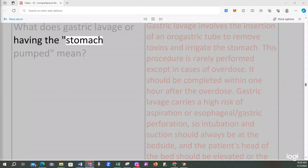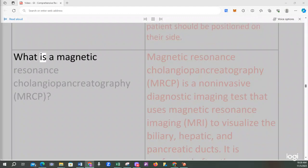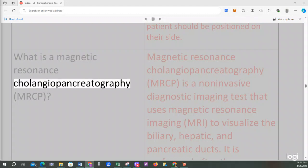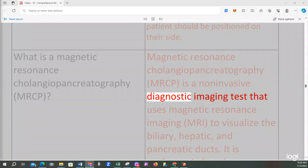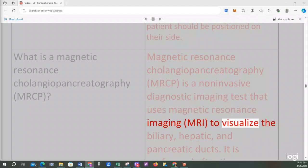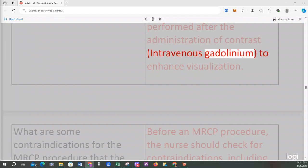Gastric lavage involves the insertion of an oral gastric tube to remove toxins and irrigate the stomach. This procedure is rarely performed except in cases of overdose and should be completed within one hour. Gastric lavage carries a high risk of aspiration or esophageal/gastric perforation, so intubation and suction should always be at the bedside. Magnetic resonance cholangiopancreatography (MRCP) is a non-invasive diagnostic imaging test that uses MRI to visualize the biliary, hepatic, and pancreatic ducts, performed after administration of intravenous gadolinium contrast.